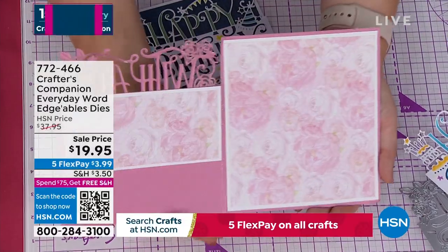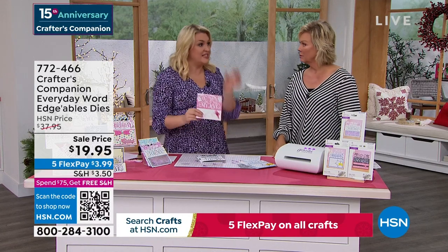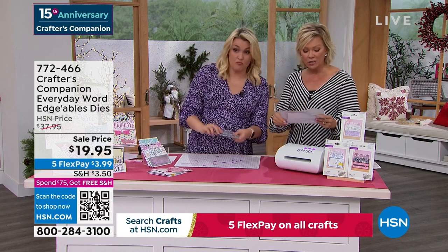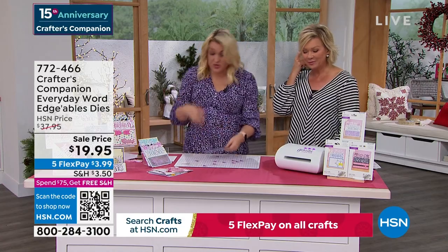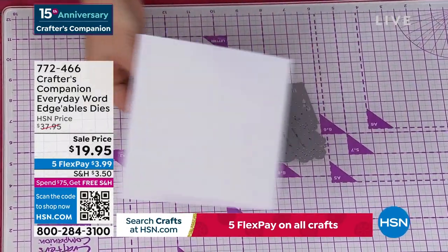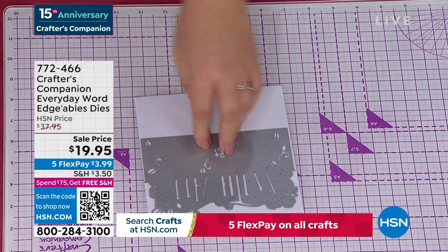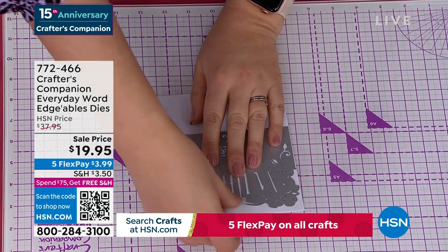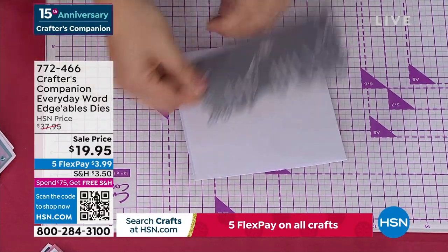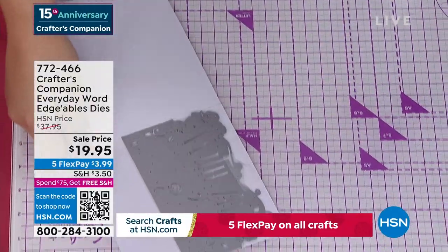We are world famous for Edgeable Dies — of all the companies that make dies, these Edgeable Dies are what put us on the map. You get happy birthday, just for you, and with all my love. For a nice quick simple card: I do a plain folded-in-half card, take the 'with all my love,' lay it on top. My top tip is to use low-tack tape to hold it in place. Everything above the line cuts out; everything below stays connected. Pop it on, open up the card, and send it through your die cutting machine — and you can use any die cutting machine you own.